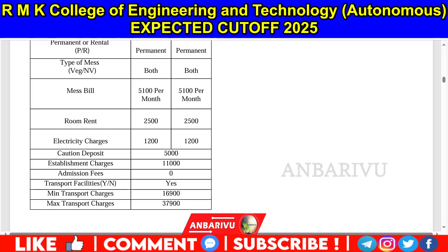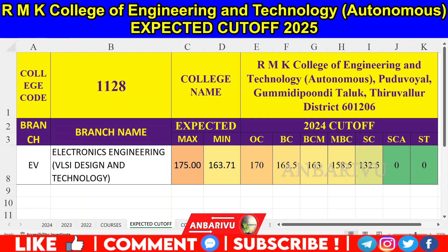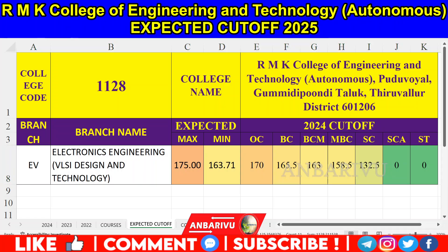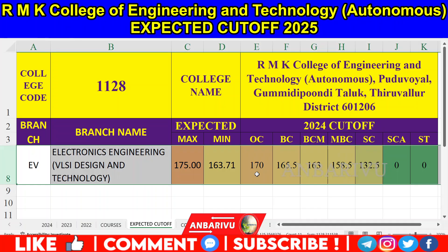We will now look at the cut-off from last year. For Electronics Engineering and VLSI Design Technology, the cut-off data is: OC is 165.5, BCM is 163, MBC is 158.5, and SC is 132.5. This data is available from last year.